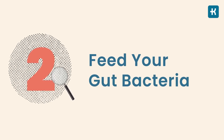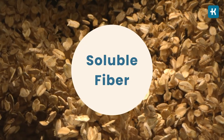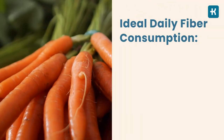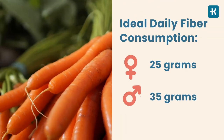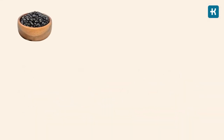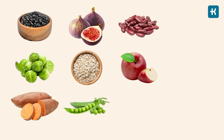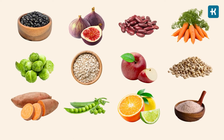Tip number two: feed your gut bacteria. Soluble fiber, also known as prebiotics, is the food the good bacteria in your gut munches on. It also lowers blood glucose levels and reduces sugar spikes. The ideal daily fiber consumption is around 25 grams for women and 35 for men — about 14 grams per 1,000 calories. The richest sources of soluble fiber include black beans, Brussels sprouts, sweet potatoes, figs, oats, peas, beans, apples, citrus fruits, carrots, barley, and psyllium husk supplements.